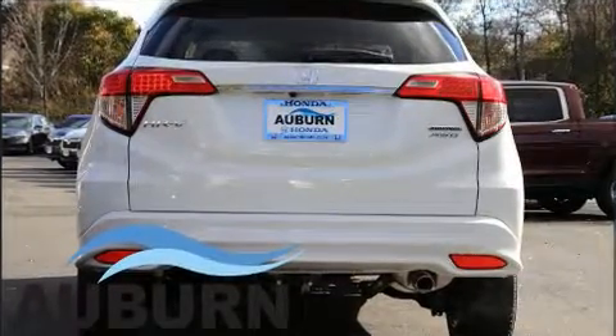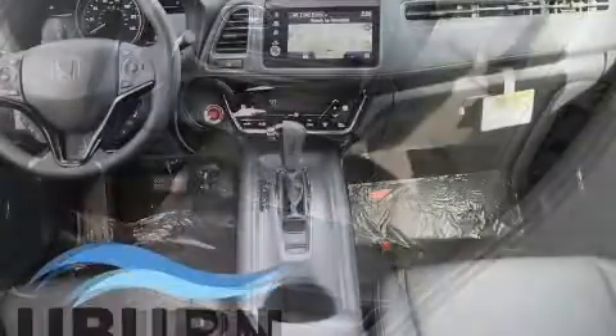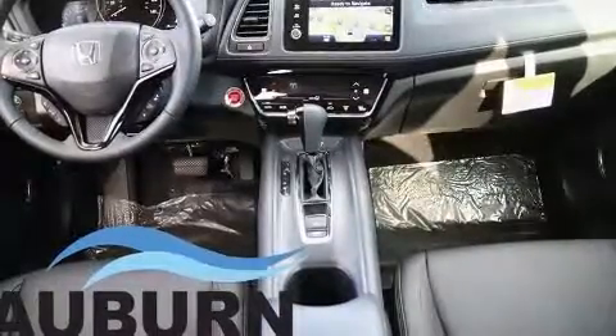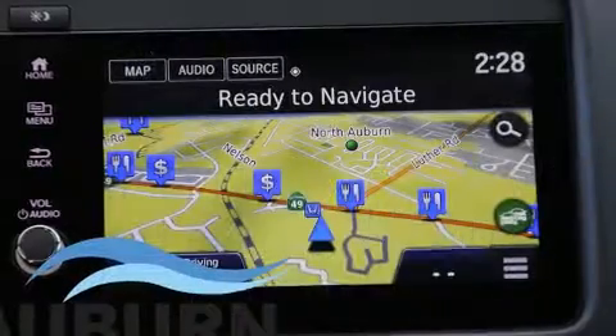Additional features include turn signal indicator mirrors, lane departure warning, and remote keyless entry. Automatic climate control and leather upholstery prove that economical transportation does not need to be sparsely equipped.